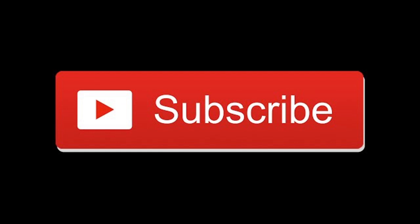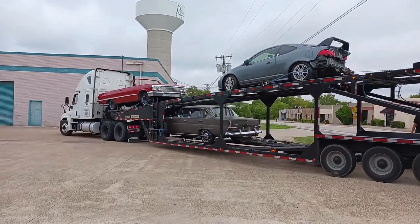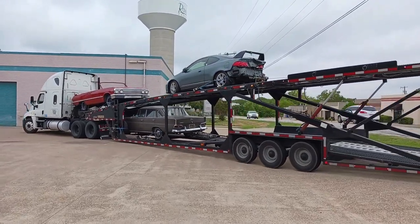Hello, this is Robert at Guzzi Fabrication. We've got a new one in — a 1963 SS Impala Convertible. Here it comes, all the way from New York.